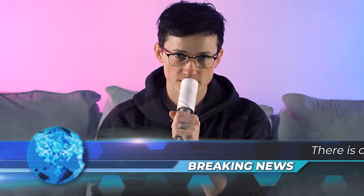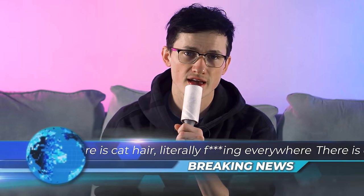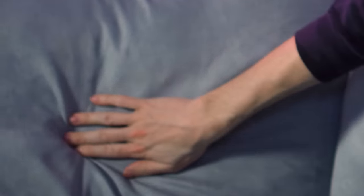Welcome back to the news channel — cat hair literally everywhere, look at how professional this couch is. It's a nice Wayfair suede material. It may not be as fancy, as nice, or as sturdy as other couches, but there are certain vehicles out there that carry that same mentality.